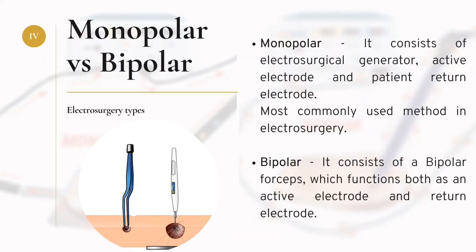In monopolar electrosurgery, it consists of an electrosurgical generator, active electrode, patient, and patient return electrode. During an operation, the patient's plate is attached to any part of the patient's body. Electric current is generated from the electrosurgical generator and passes through the active electrode, where it creates heat in the tissue as well as the entire body cavity, and it returns back to the generator through the patient return electrode. Monopolar is the most commonly used method in electrosurgery.